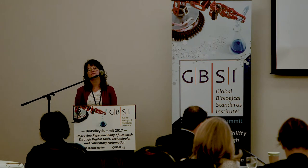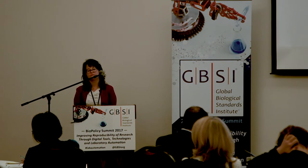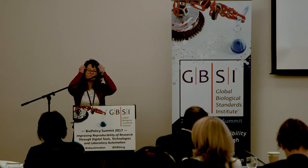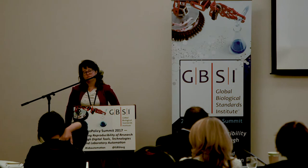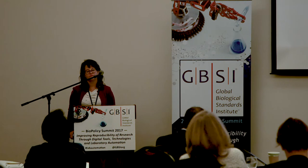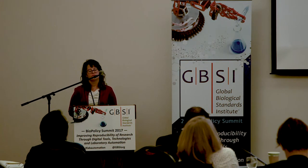I found this absolutely fascinating because when you think about automation and robotics, you think more efficient, lower cost. But typically it's just higher throughput, and we tend to do more. If we don't think about this, we have a massive explosion in waste — chemical, plastic. What can everybody in automation and robotics do to build this thinking into design and encourage scientists to waste less?